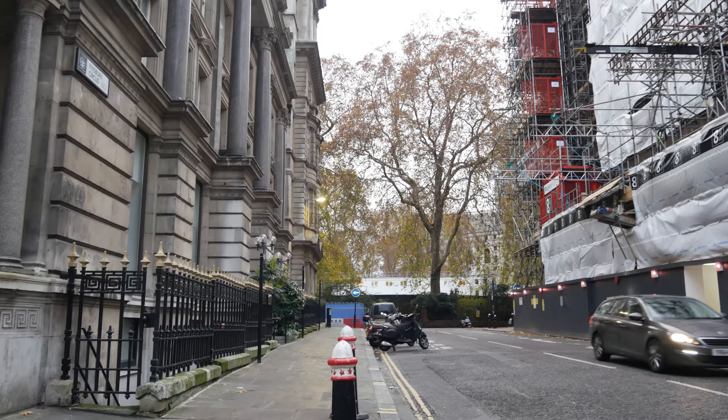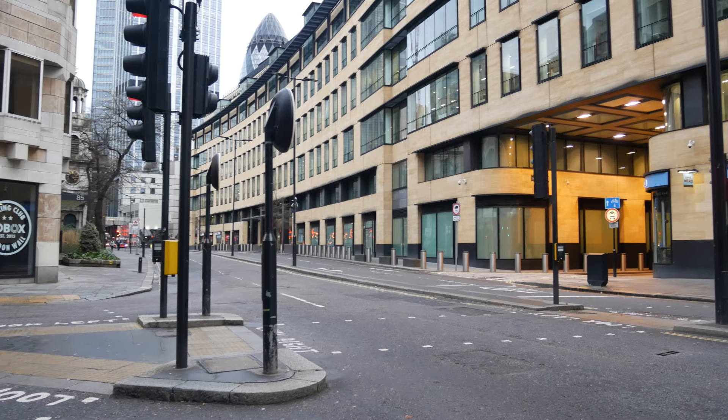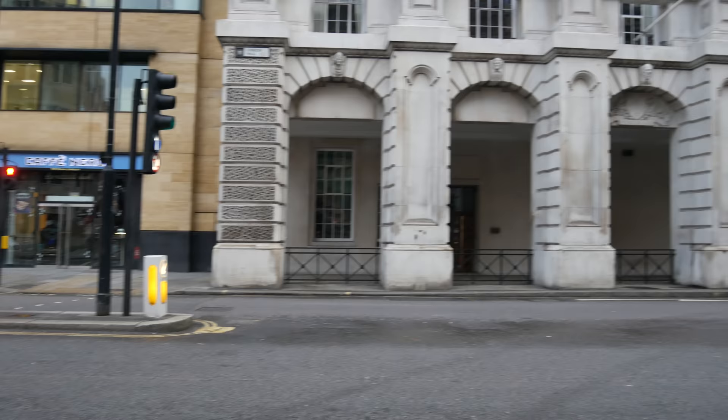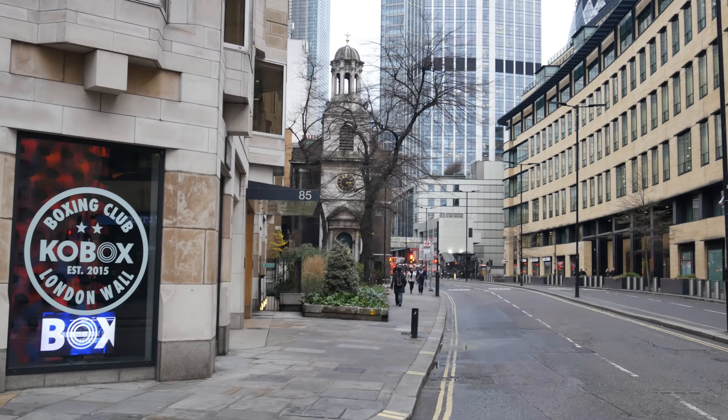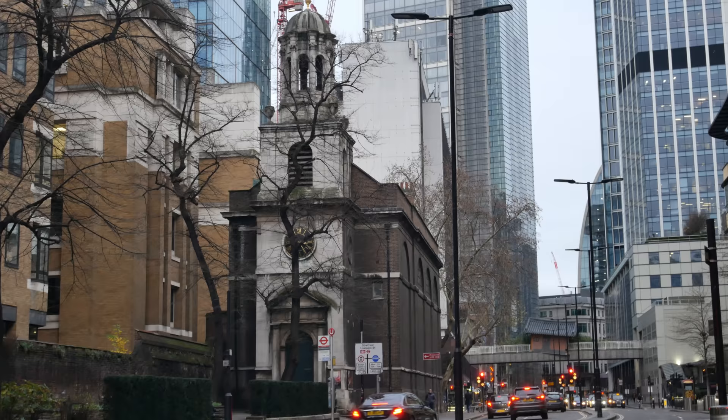Here we are at London Wall — the historic Roman wall of London — and in the Middle Ages the Walbrook was said to have breached the wall of London just to the west of that church you can see there, which is more or less where I'm stood now.